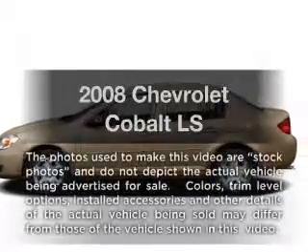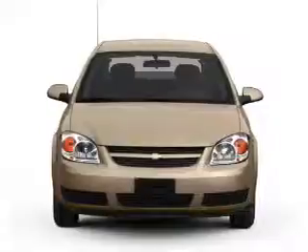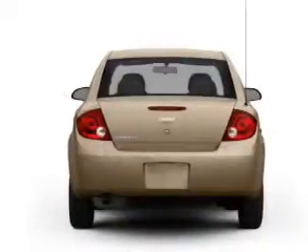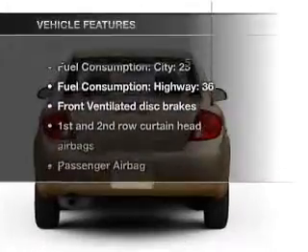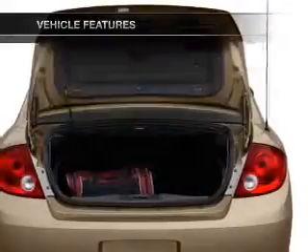Imagine yourself in this 2008 Chevrolet Cobalt. If you're looking for a first-rate auto, this one could be yours today. With an efficient four-cylinder engine that gives you more control with its manual transmission, and with these notable features, you won't want to miss out on the opportunity to own this amazing ride.